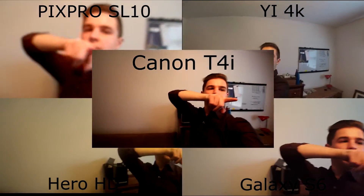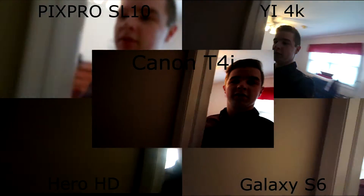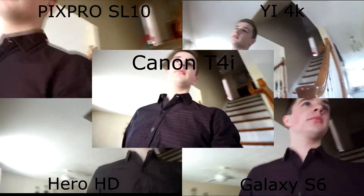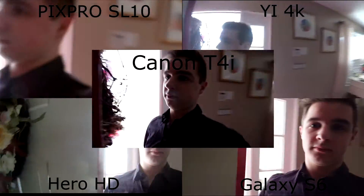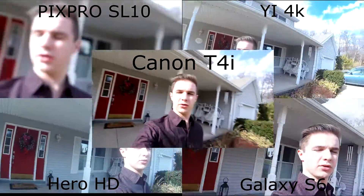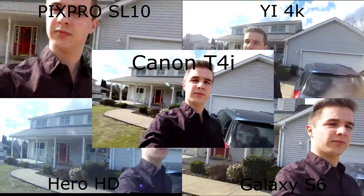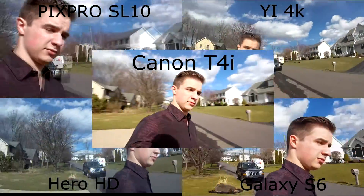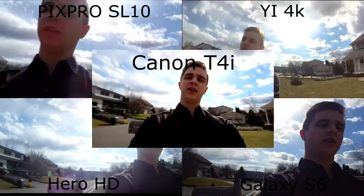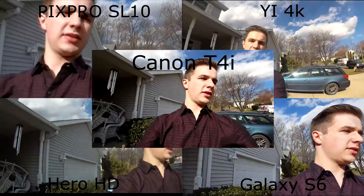Hero, Galaxy S6, T4i, Kodak Pix Pro SL10, and we've got the Yi 4K. So this is super heavy, like really heavy, and I'm just going to go downstairs. I'm kind of here to compare what 1080p at 30 frames per second looks like on all these different things, and why they should be the same and why they shouldn't be — that's kind of all I'm going for here.